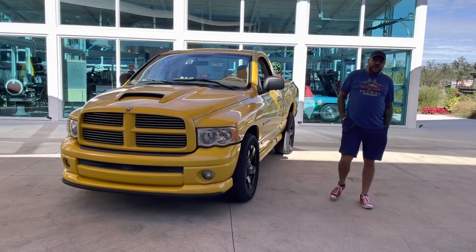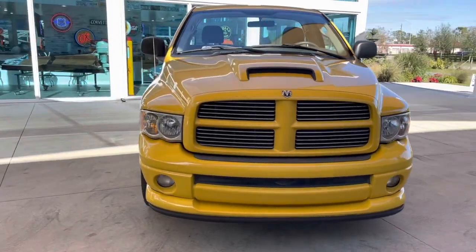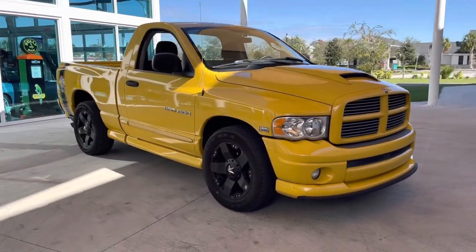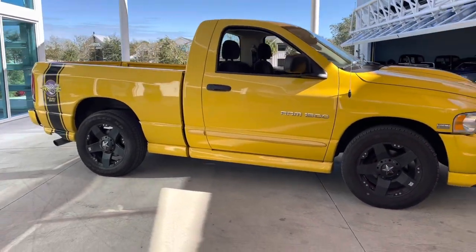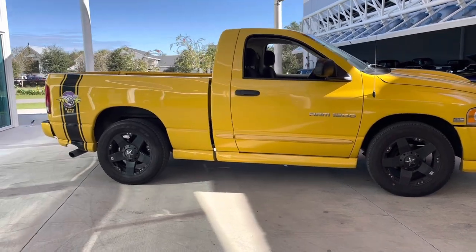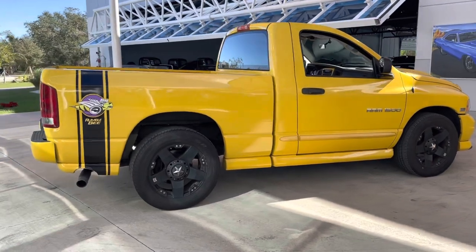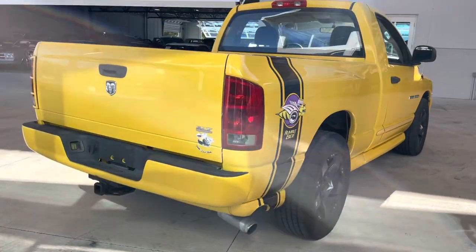Welcome back to Skyway Classics YouTube channel with Shane and Nyla here today to show you our bright yellow 2005 Dodge Ram 1500 Rumblebee. This is an all factory Rumblebee — it has had no modifications whatsoever other than the Rockstar wheels that you see there. Great paint, great interior. This vehicle has 60,000 original miles on it and it's just ready to enjoy.